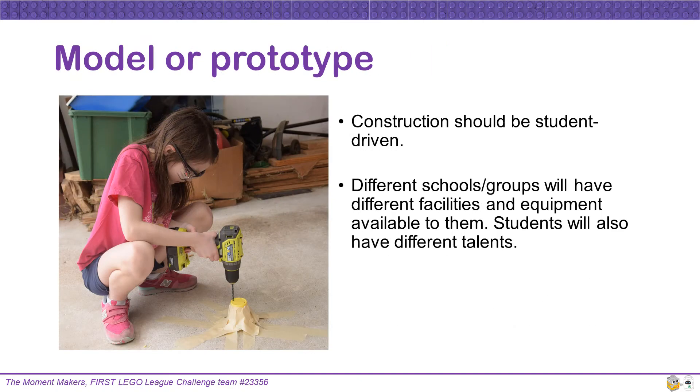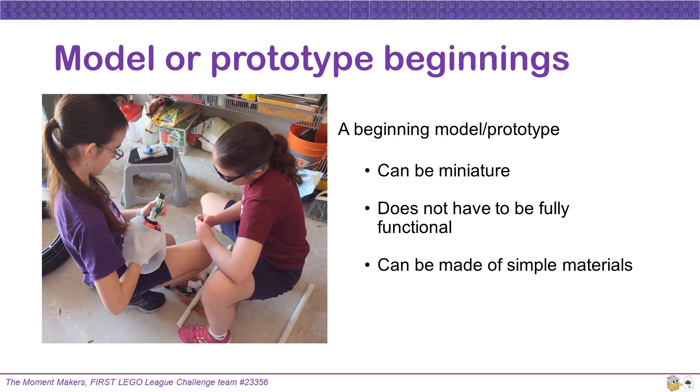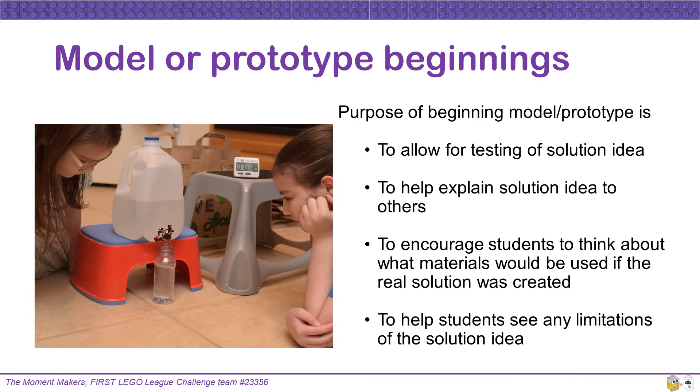In building a model or prototype, construction should be student-driven. Different schools or groups will have different facilities and equipment available, and students will have different talents — every team is different. A beginning model or prototype could be miniature and does not have to be fully functional; it can be made of simple materials. The purpose of building a prototype is to allow for testing the solution idea, help explain it to judges or professionals, encourage thinking about real materials, and help students see any limitations.